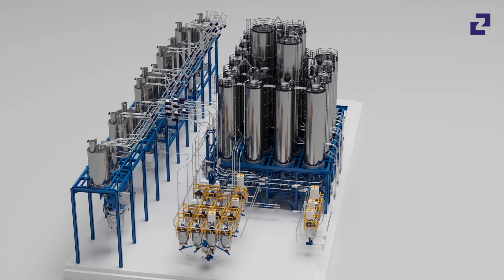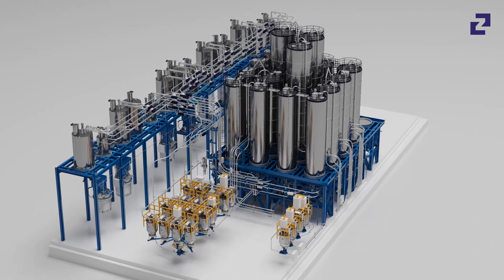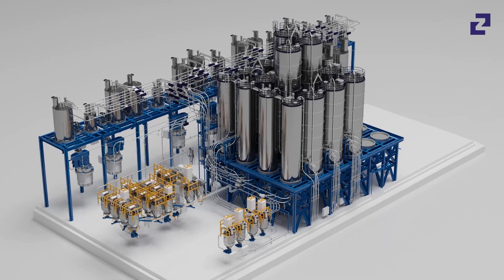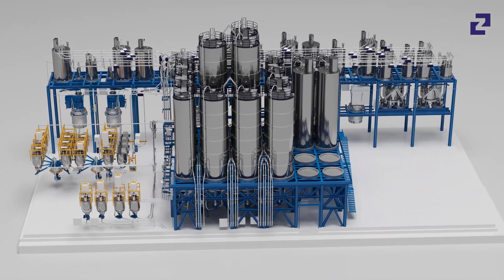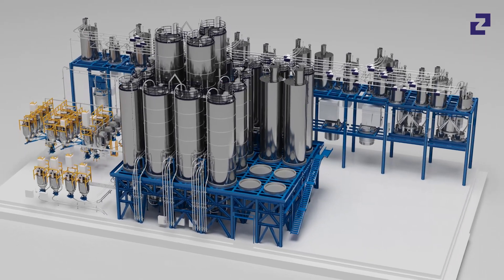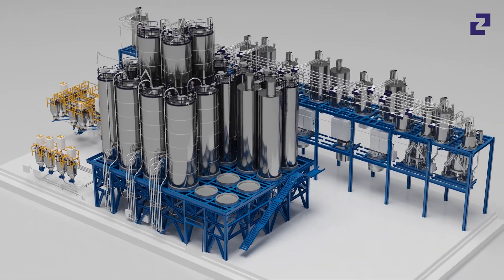Zeppelin Systems is a traditional German plant manufacturer specialized in handling high-quality bulk materials. Our product portfolio also includes silos that are metal sealed due to their special production method.